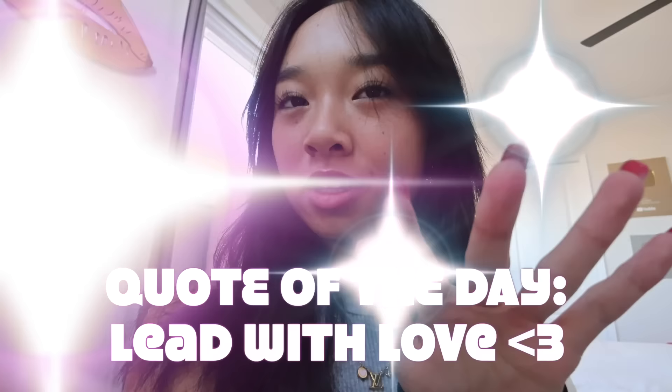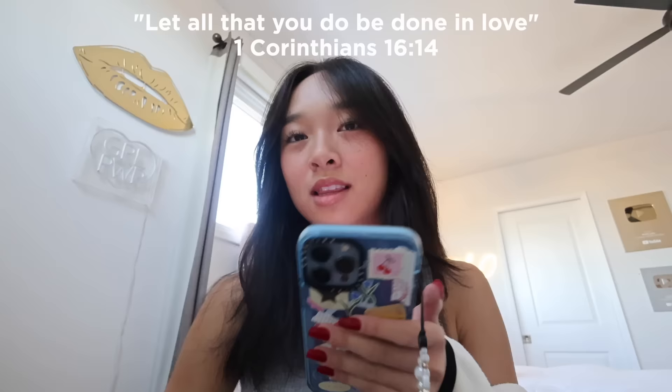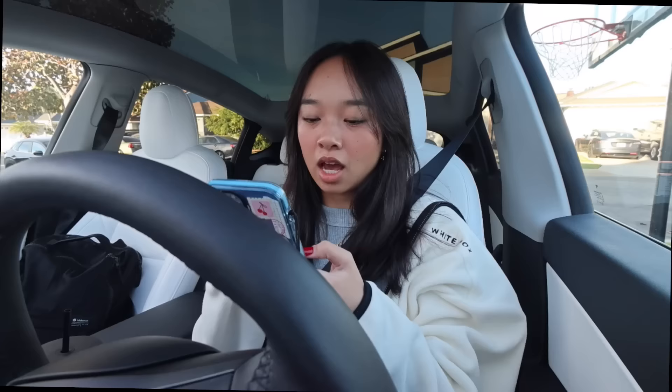I am basically ready for the day. I made my bed and did a little journaling session. Today's quote of the day: 'Lead with love' — 1 Corinthians 16:14, 'Let all that you do be done in love.' Outfit of the day — the entire fit is from White Fox. I love this jacket, it's so comfy. The weather has been very bipolar lately since it's fall transitioning into winter — freezing in the morning but then like 80-something degrees by noon. I'm going to pack my lunch and head to school while listening to 'Heaven on Earth' by Lil Teka and Kodak Black.